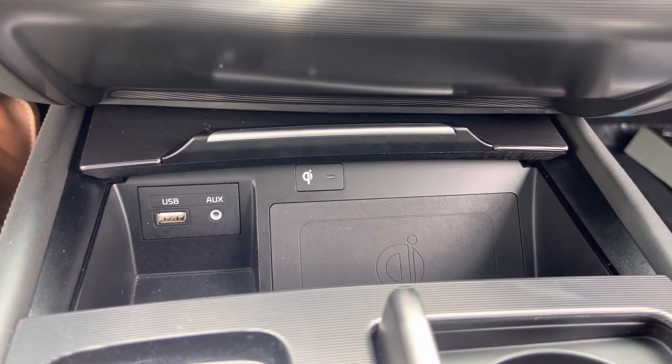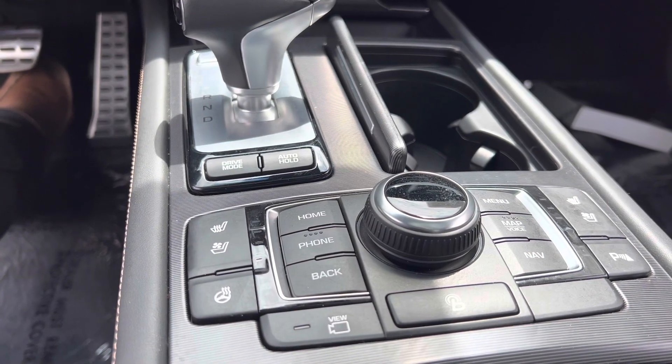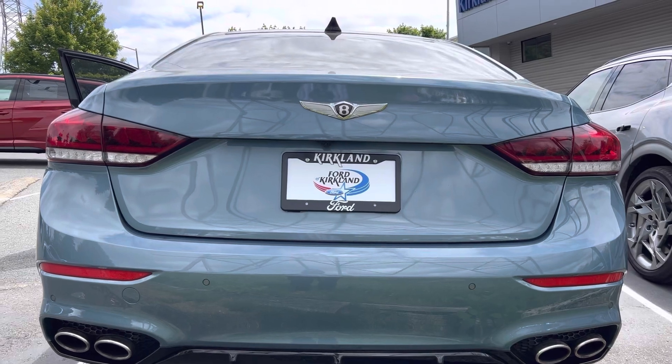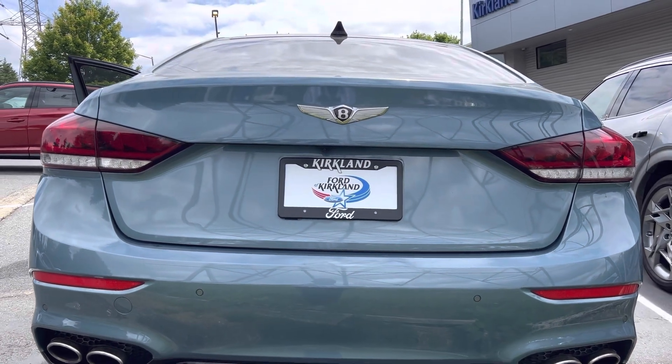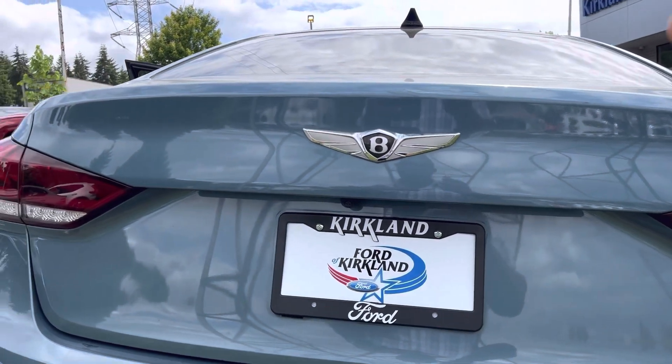Even in 2018, this was equipped with a wireless charging pad, and I love that you still get an actual gear lever. On the rear of this G80, you get this quad exhaust system, and you also get the Genesis badge, which I think looks really nice.